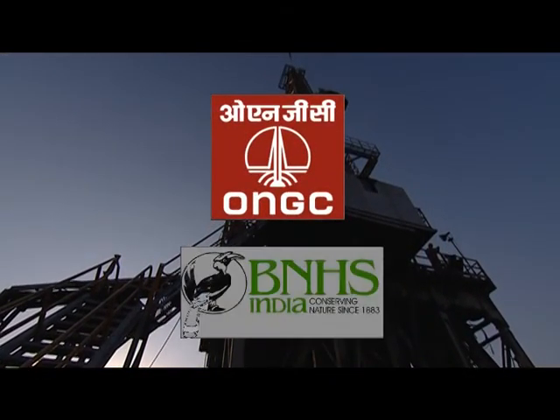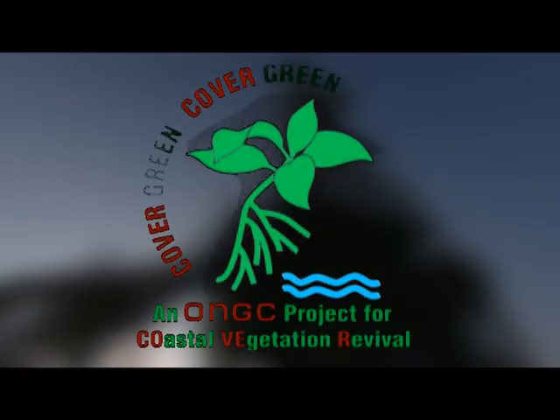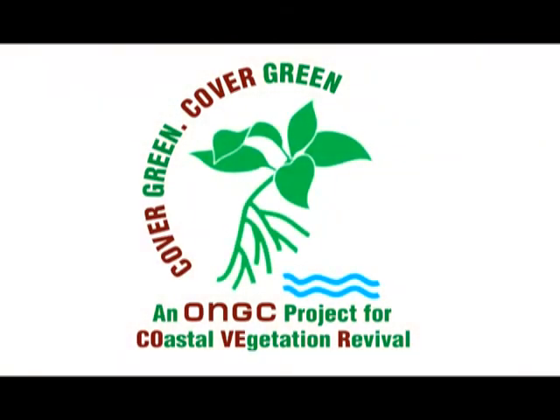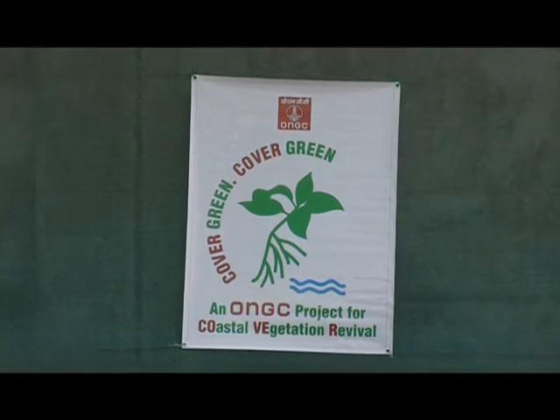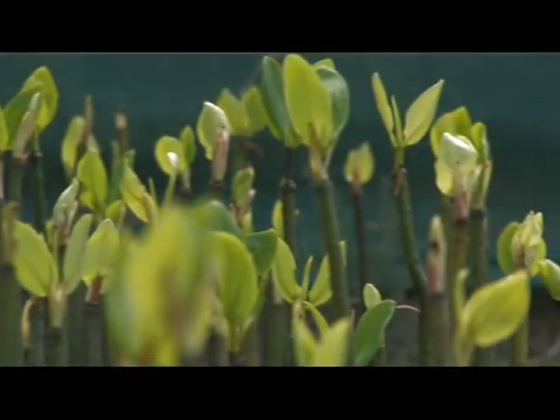ONGC joined hands with the Bombay Natural History Society. Project Cover Green was launched to save the mangroves. A large number of ONGC's operations are on offshore and coastal areas, and during the last couple of years, a lot of land erosion has been taking place in these coastal areas, particularly very close to our operational areas. The inhabitants and farmers are getting affected.